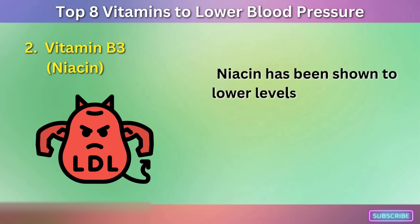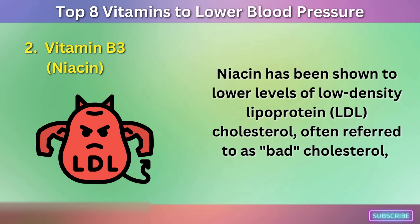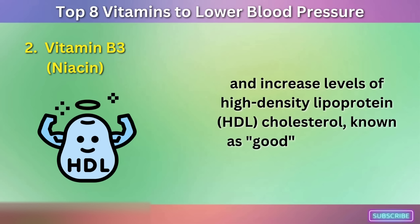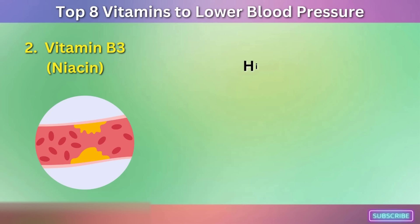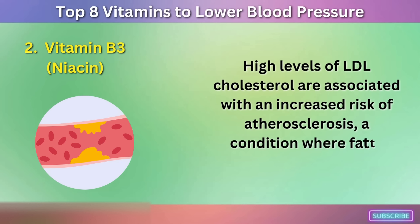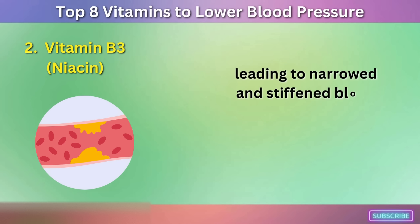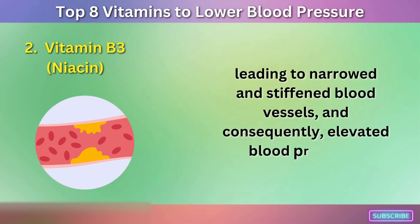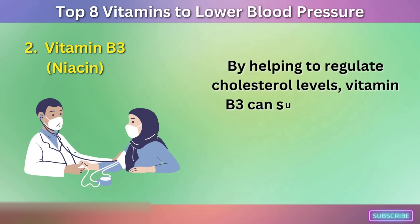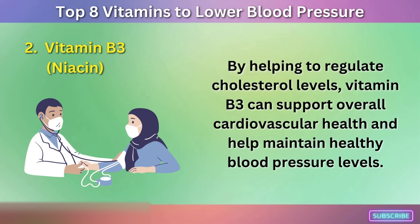Niacin has been shown to lower levels of LDL (low-density lipoprotein) cholesterol, often referred to as bad cholesterol, and increase levels of HDL (high-density lipoprotein) cholesterol, known as good cholesterol. High levels of LDL cholesterol are associated with an increased risk of atherosclerosis, a condition where fatty deposits build up in arterial walls, leading to narrowed and stiffened blood vessels and, consequently, elevated blood pressure. By helping to regulate cholesterol levels, vitamin B3 can support overall cardiovascular health and help maintain healthy blood pressure levels.